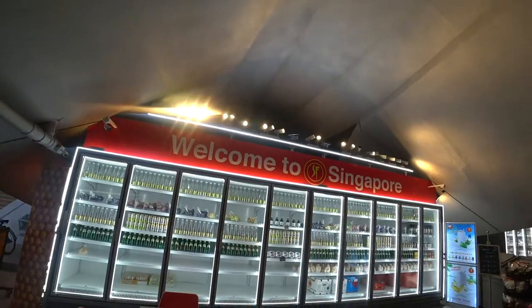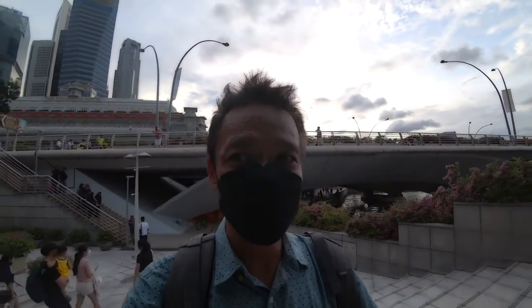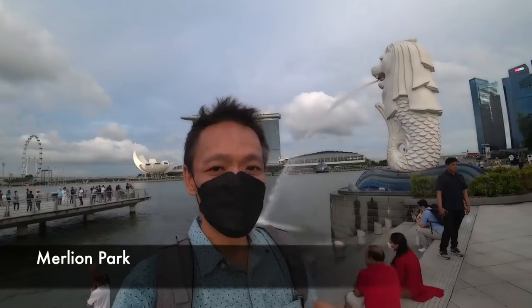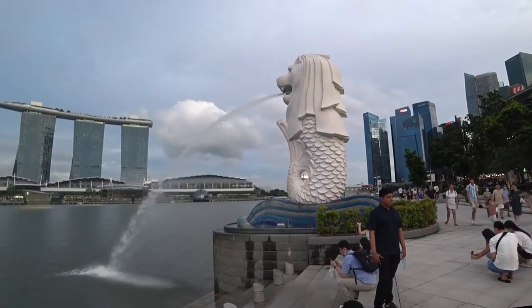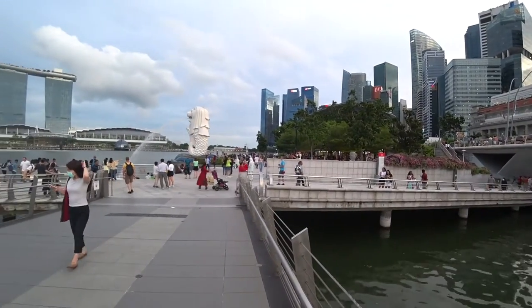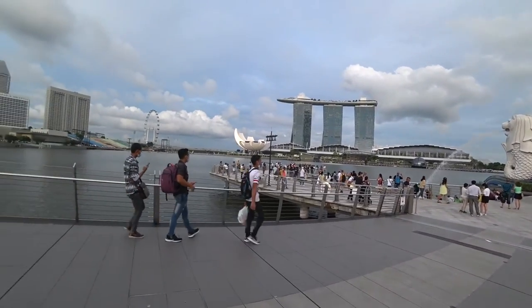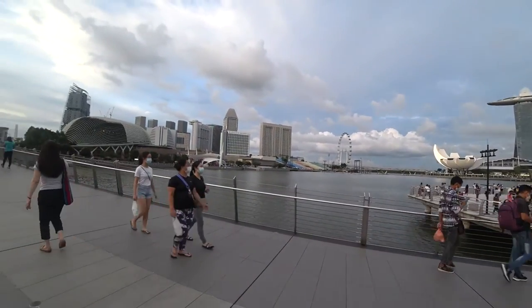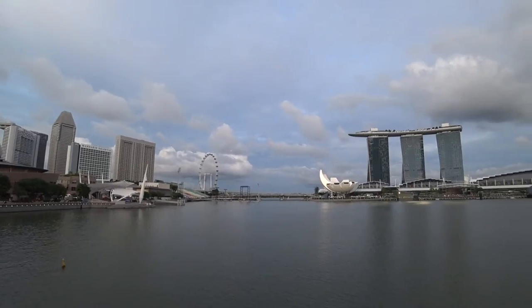I'm going to walk to another symbol of Singapore — the Merlion. There's a bigger one here with water spouting out. I'm going towards the Raffles statue, which is in front of me.